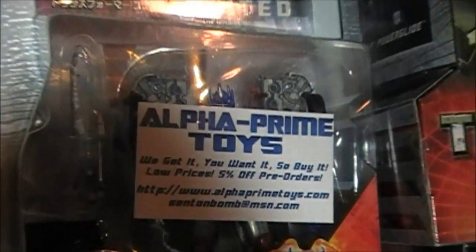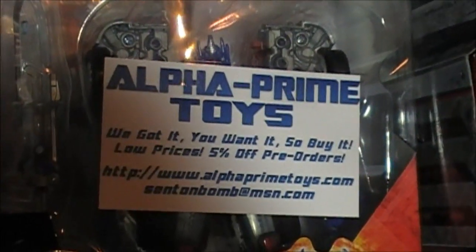40 bucks for Treadbolt. Alpha Prime toys — we got it, you want it, so buy it. These United's are looking sick.